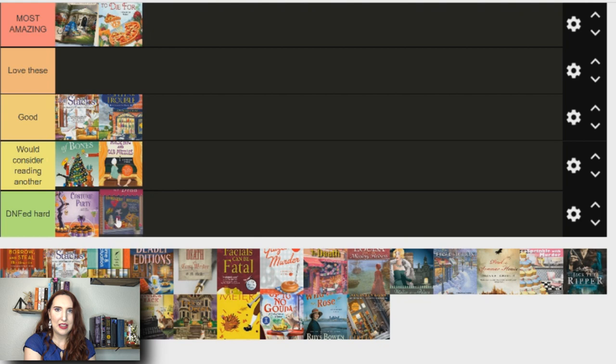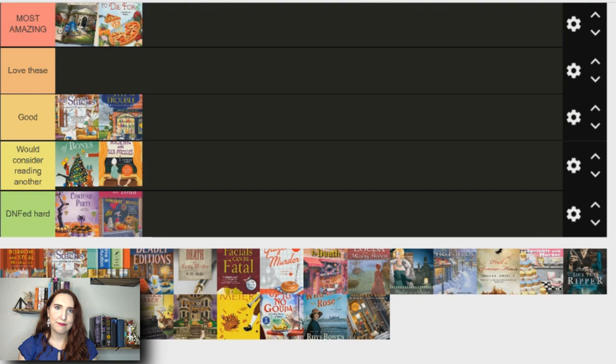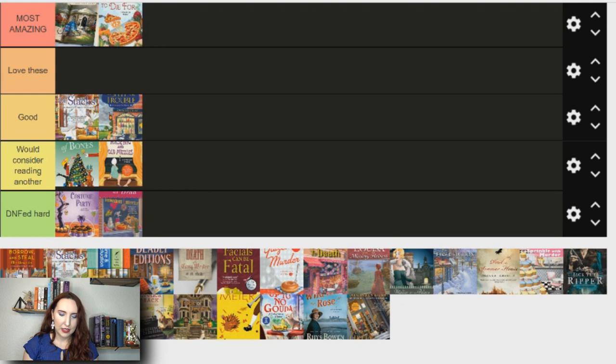Next is As Gouda as Dead — I should have DNF'd this; it's going in the DNF'd hard category because I really disliked it and will not read another one. It's part of the Cheese Shop Mysteries. The main character was kind of stuck up and had this arrogant attitude — 'I'm the only one who can solve this mystery' — but then she wouldn't actually do anything to solve it; everything just landed in her lap. It was just over the top dramatic, even for a murder mystery.